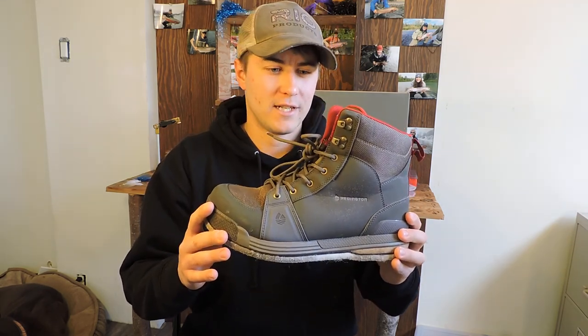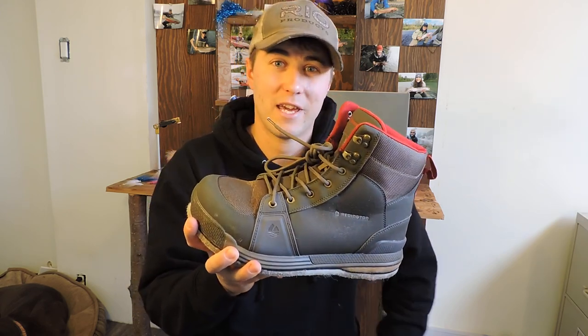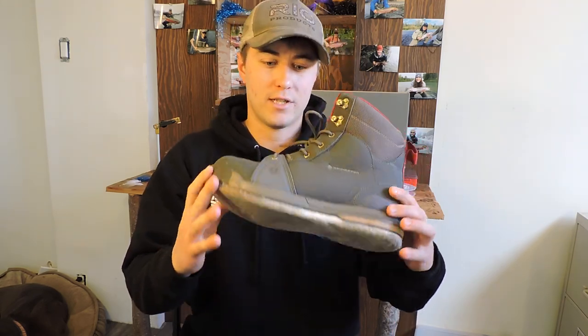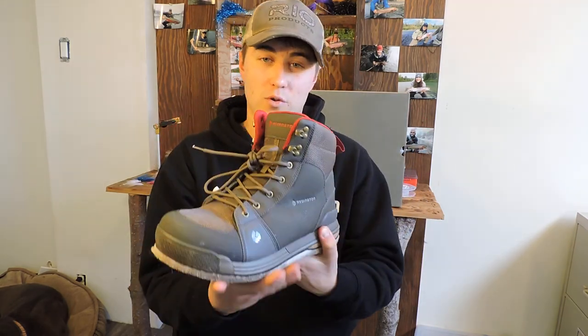Tried them out a couple of weeks ago here, probably hiked close to 5k on them. Great boot, quite comfortable, especially for the price — $139 gets you this boot.